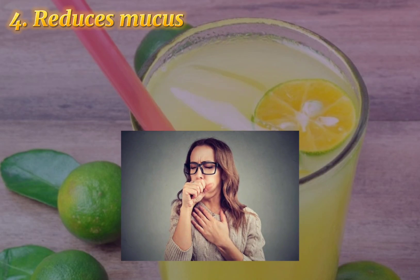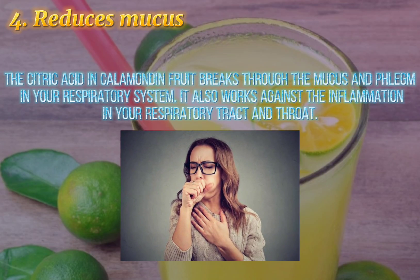4. Reduces Mucus. The citric acid in calamondin fruit breaks through the mucus and phlegm in your respiratory system. It also works against the inflammation in your respiratory tract and throat.